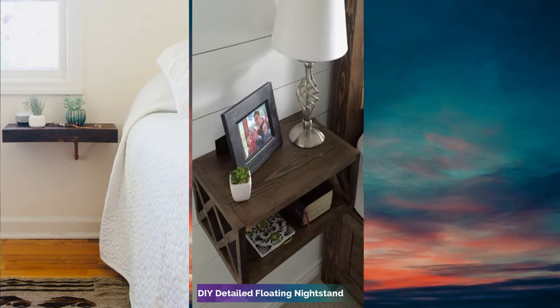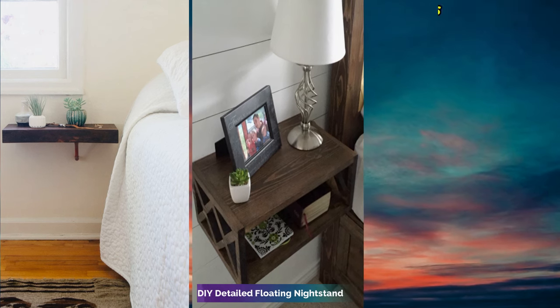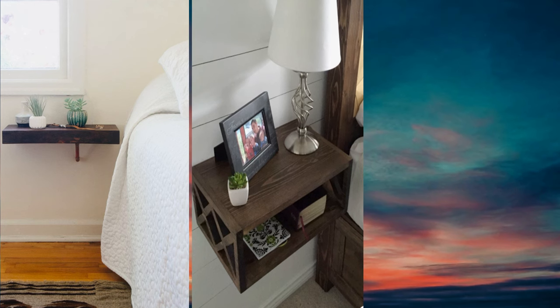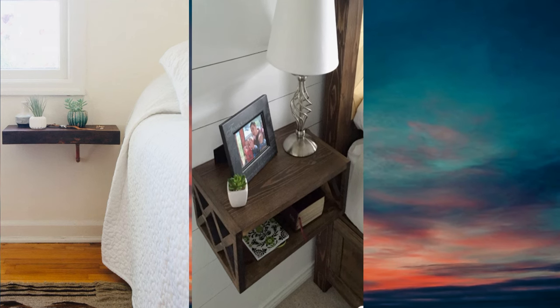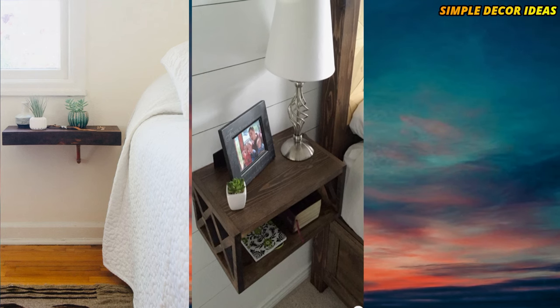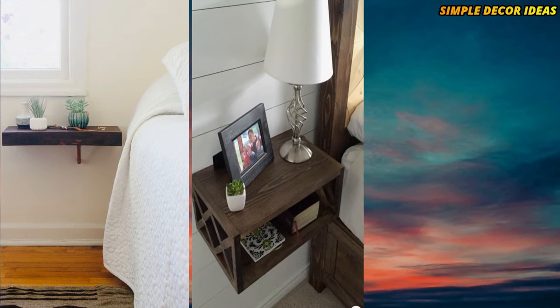12. DIY detailed floating nightstand. If you like your floating nightstand to show off some detail, look no further than this way-too-cute tutorial. It'll look like you scored it from Pottery Barn, but you actually made it yourself — and that's even better.